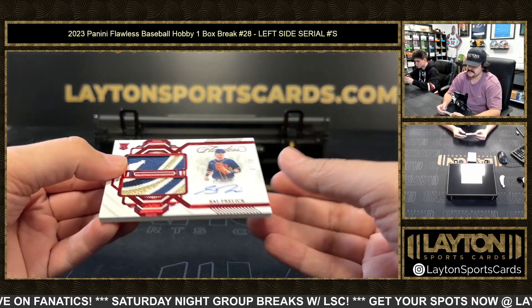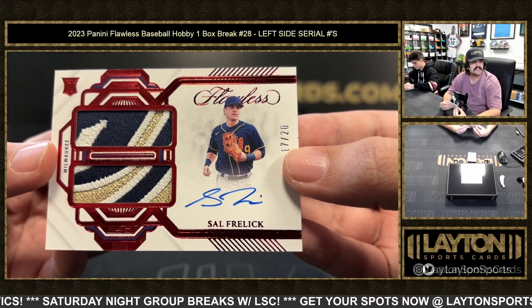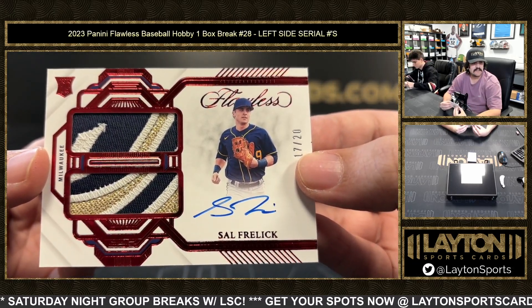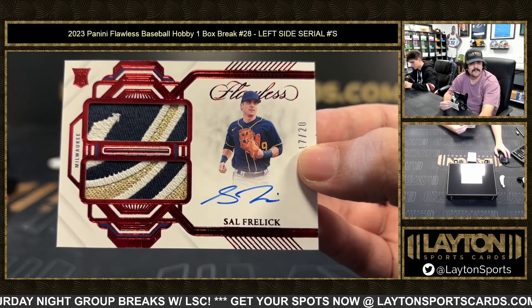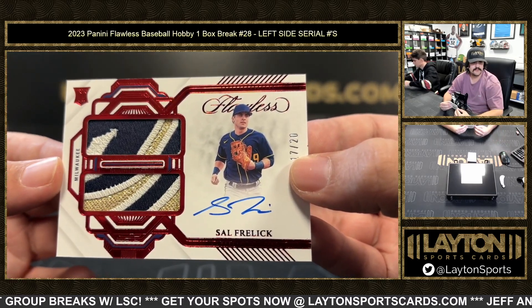Next up we have the 17 spot on the dual patch rookie auto — it's going to be South Fralick. 17 spot is Shane K, 17 out of 20, with the very nice throwback Brewers patches. Go Shane — dual patch RPA!